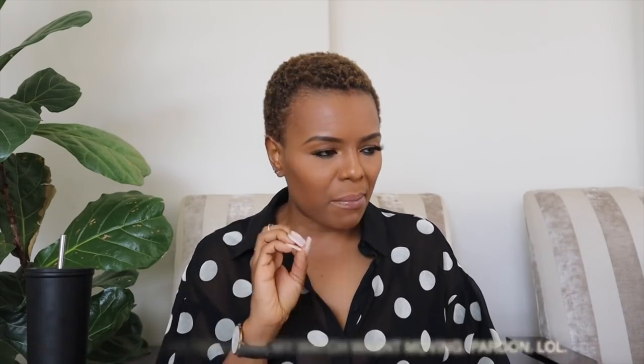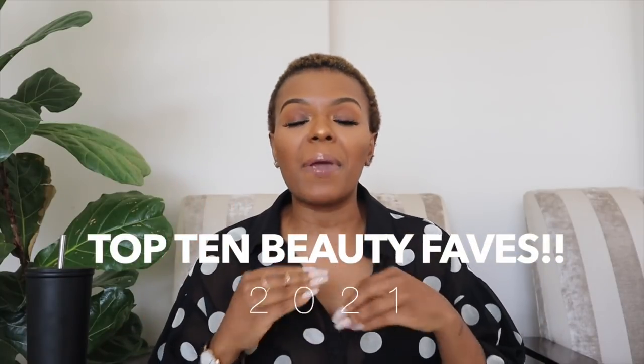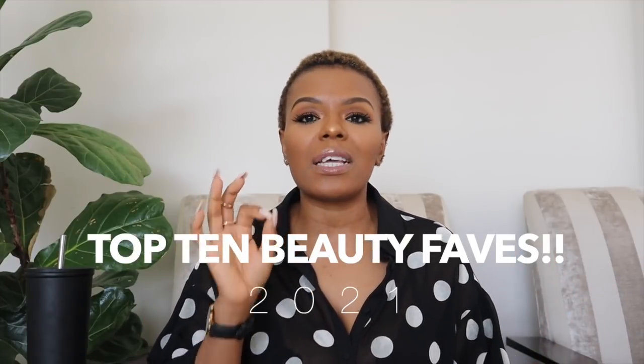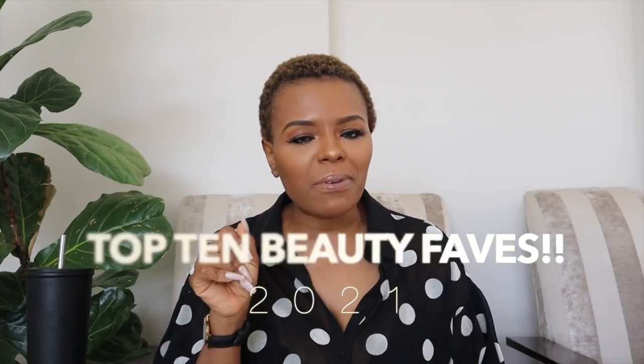I must make a disclaimer: in terms of beauty, I integrated beauty with hair care and body care, and I picked 10 items because if I picked more we'd be here all day. I've got a radio interview today so I need to wrap this up. I'm going to show you things I used continuously and I was very intentional in picking what I picked — things I used the most in 2021.